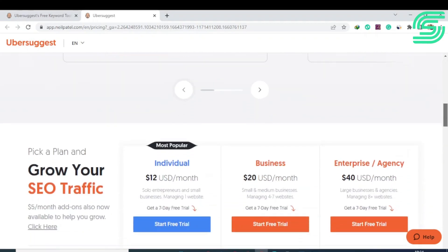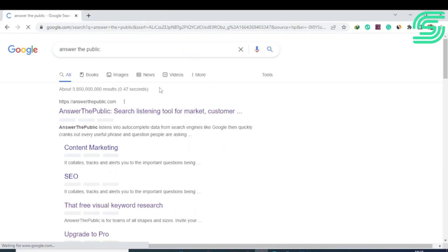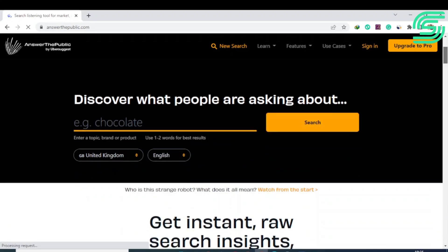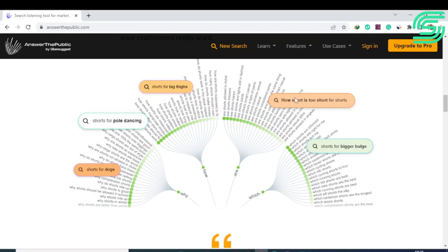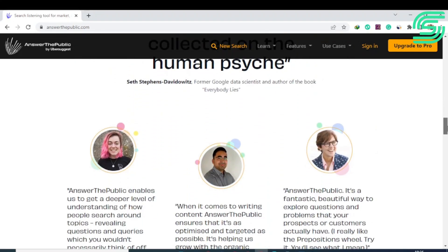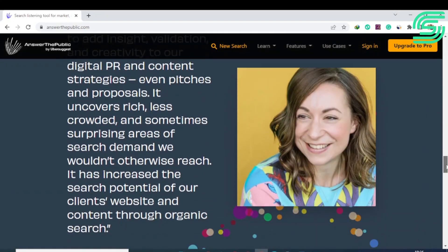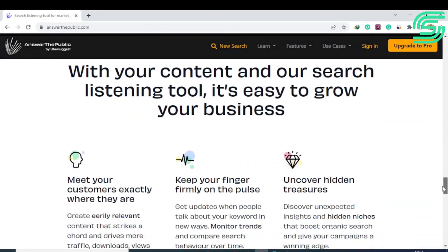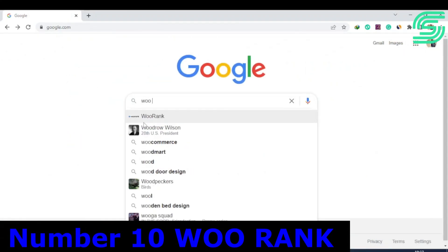Number nine is Answer the Public, which works differently from other SEO tools. It listens to data from search engines and finds questions people ask on forums, blogs, and social media, turning those questions into useful keywords. It can also monitor keyword trends, show searches in real time, and give you keyword updates. It only takes about five minutes to use, making it one of the most efficient ways to come up with SEO topics for new websites. It is free of cost.